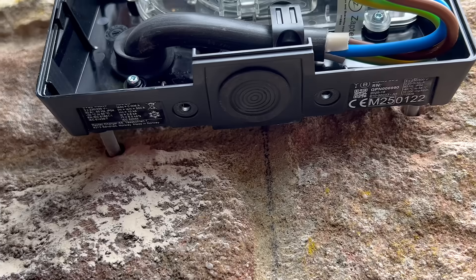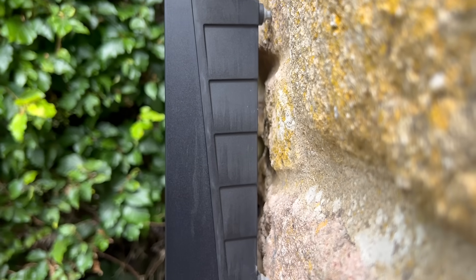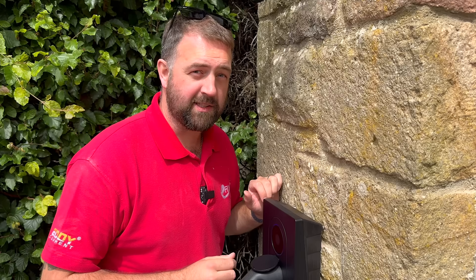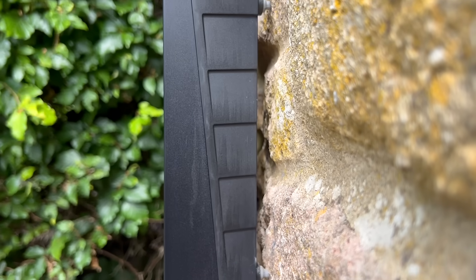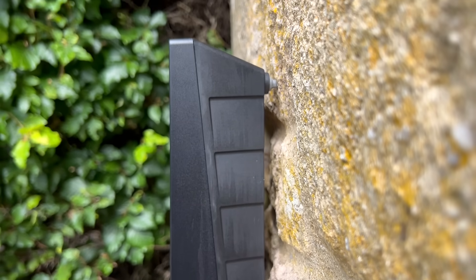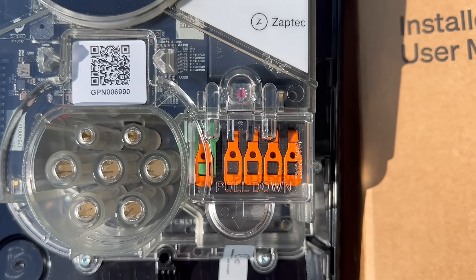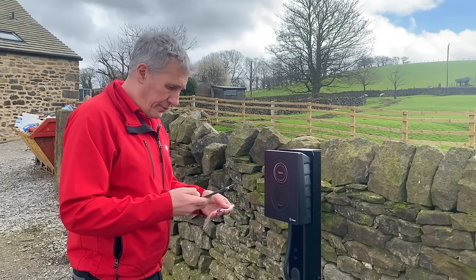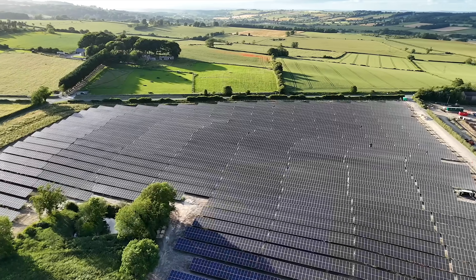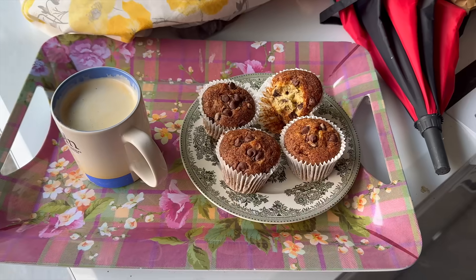The Zaptec Go 2 retains the installer-friendly features of the original version: screwless terminals, generous cable entry options, and a compact lightweight form factor that makes wall mounting straightforward. A top tip from Ross on site is to use frame fixings to stand the unit off from an uneven wall. It also offers flexible connectivity with both Wi-Fi and built-in 4G support, meaning even if the charger is installed somewhere with no reliable home network coverage, it can still connect for updates, monitoring, and smart charging features.